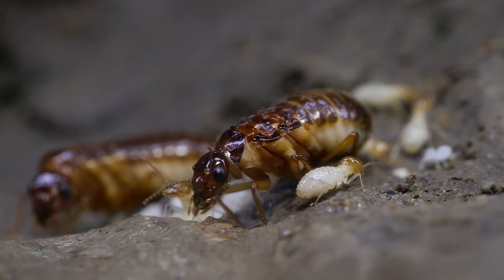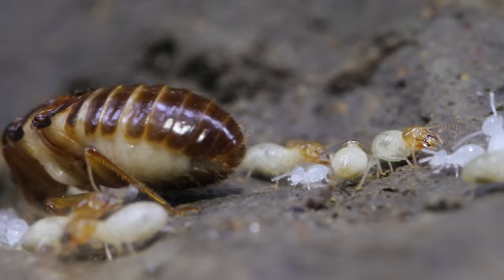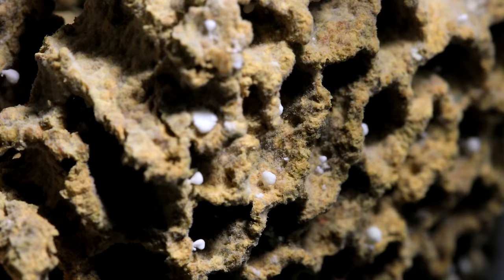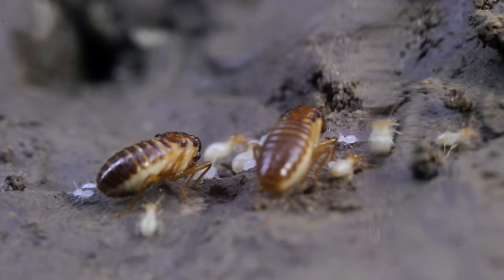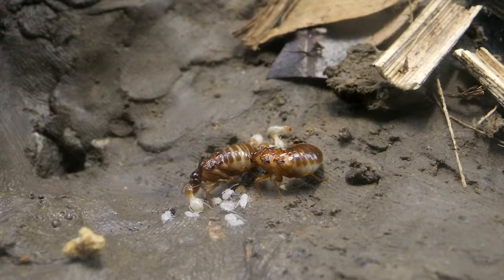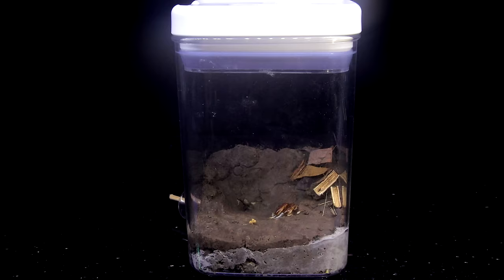Then another idea came to me. Sometimes ant keepers keeping leafcutter ants offer some ant fungus comb from an established colony to starting colonies, to help boost their chances of founding a thriving fungus garden. I began to wonder if I could try this with my termites. According to studies of Macrotermes gilvis, when scientists tried giving starting colonies a fungus comb from another colony, only 10% successfully went on to create a thriving fungus comb and colony. The odds were low, but I figured if the fungus comb I collected from the Macrotermes gilvis colony in my yard was rejected, I could just remove it before it moulded up. So I gave Colony C a small bit of termite fungus comb. Now this colony had all it needed — though it was a long shot, what the termites ended up doing was admittedly surprising.